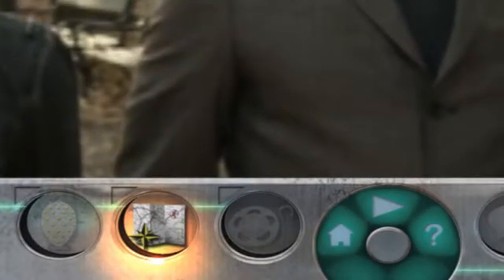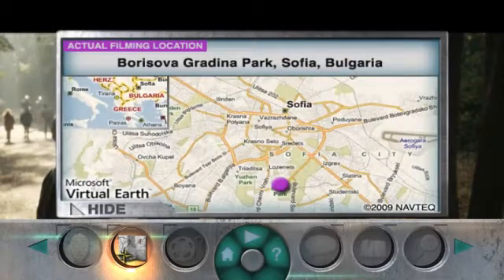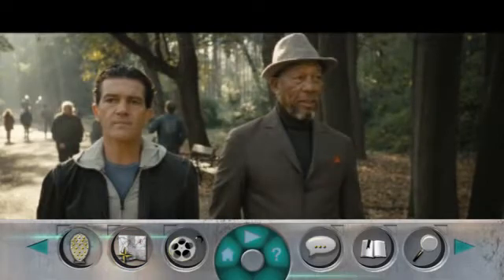Selecting the map icon presents a mini-map of where the scene was filmed. It looks like Central Park, but it was actually filmed in Bulgaria. Who knew? Well, with Telex, now you do. Select play to continue playback of the movie.